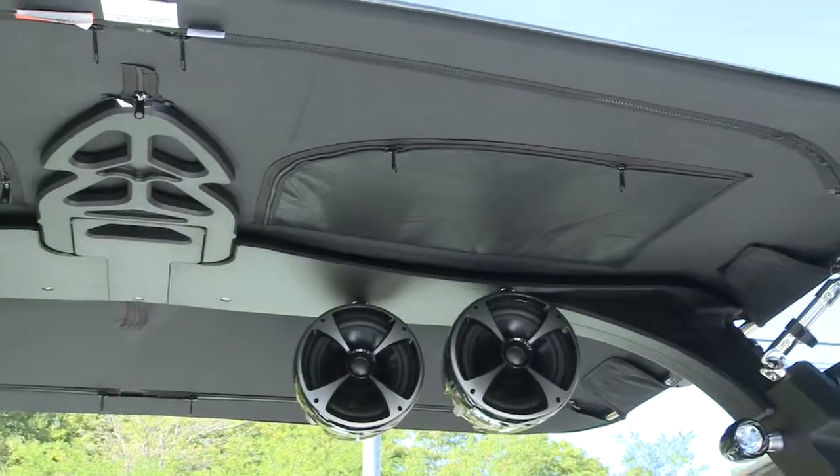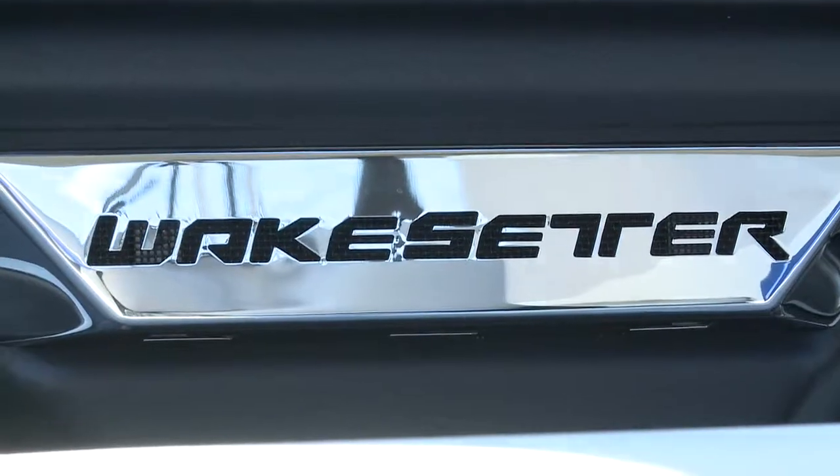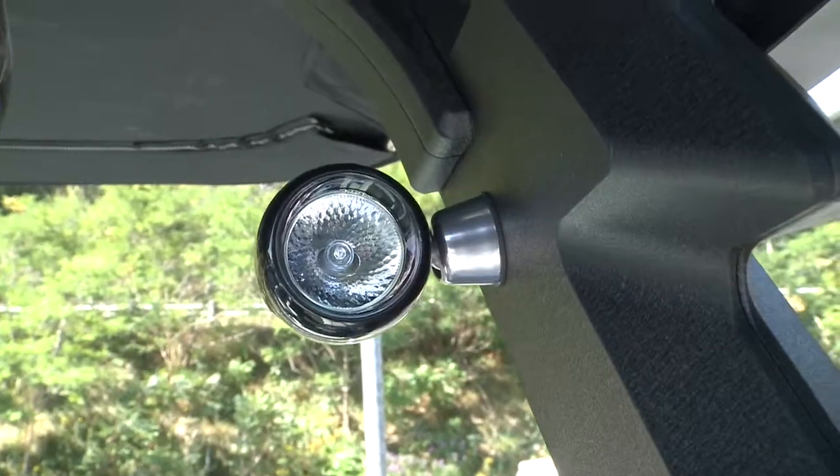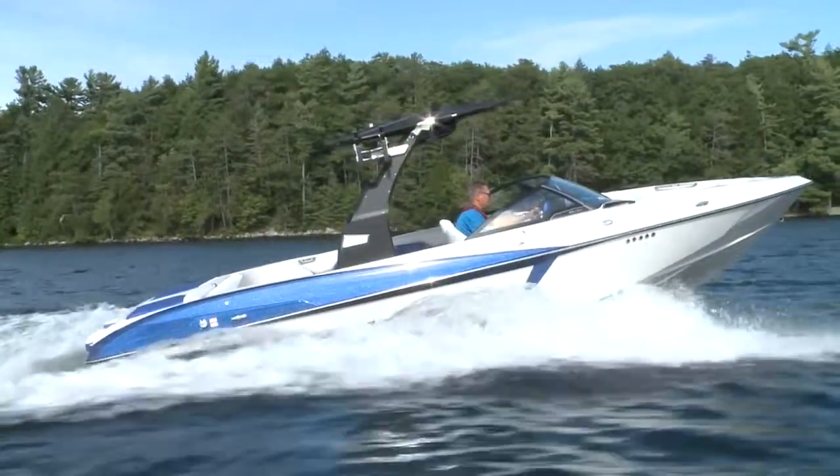Topped off with the G4 Black Illusion tower with the Wet Sound speaker option, stainless accents and hardware, LED lighting throughout, and much more make this Malibu a serious high-end player.